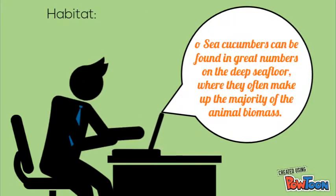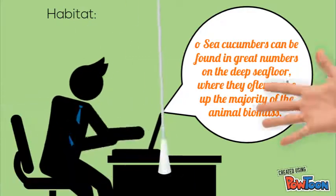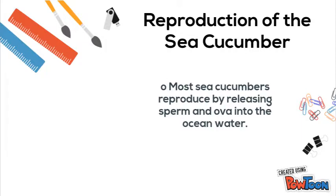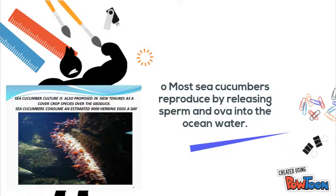Where can sea cucumbers be found? Sea cucumbers can be found in great numbers on the deep sea floor, where they often make up the majority of the animal biomass. Reproduction of the sea cucumber: most sea cucumbers reproduce by releasing sperm and ova into the ocean water.